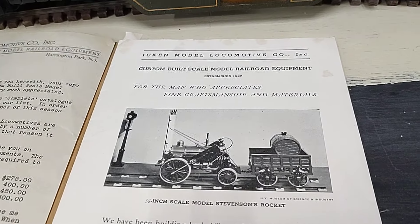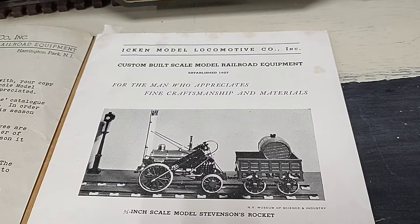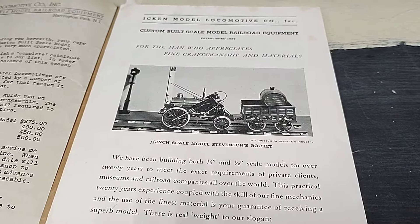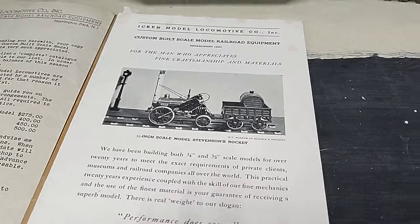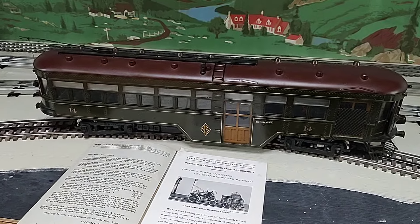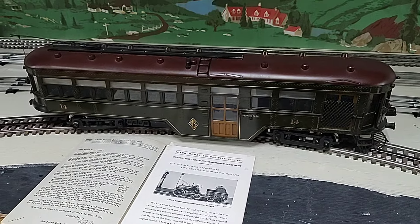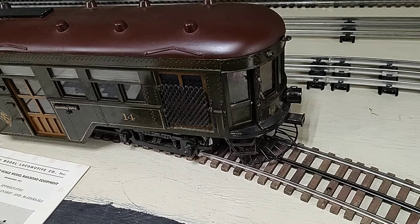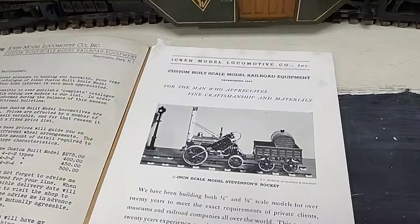Fred Ikan was contracted by the Museum of Science and Industry in New York City, roughly from 1936 to 1937, to build up to 23 models for the museum display. They were made in a half-inch scale, so this is currently running on standard gauge, but it's built to half-inch scale, which is quite lovely. It should be running on two and a half inch track instead of the two and an eighth inch of standard gauge.